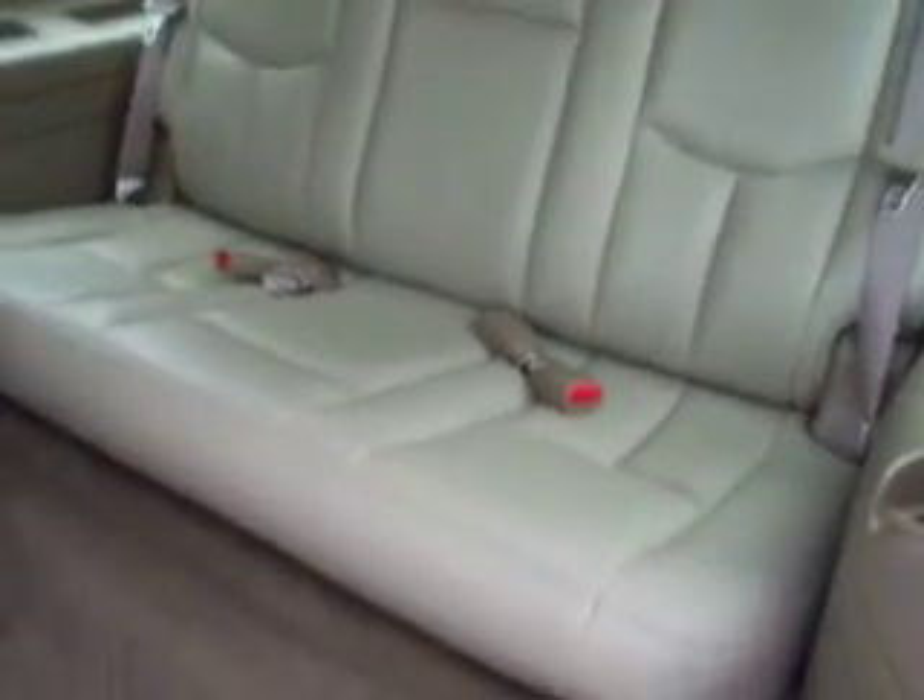This carpeting is very clean as well. You can see the second row bench seating. Rear audio controls, TV, DVD — the seats fold up, and these fold down to get to the back. The third row seats are very clean, as well as the carpeting.